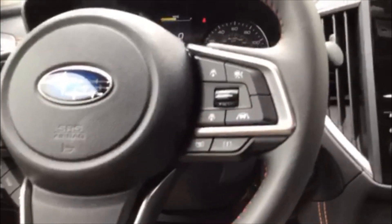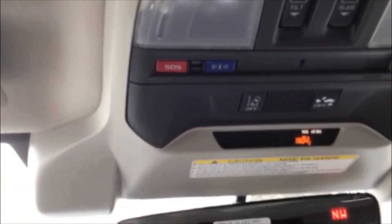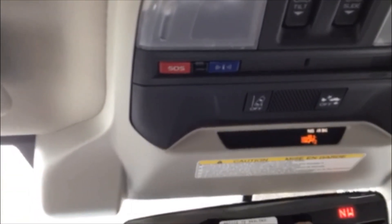On either side of the rear-view mirror is the EyeSight system — two cameras facing forward at all times. The red SOS button and blue button are for your Starlink safety package: red is for an emergency and blue is for anything car-related.